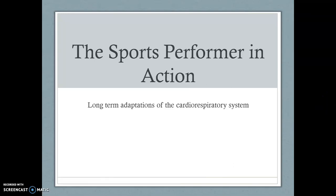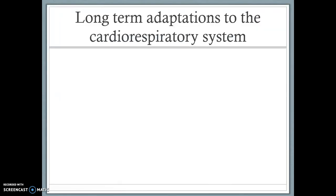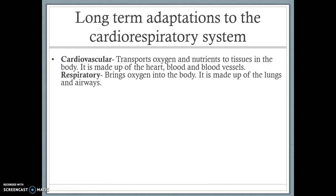Hi guys, welcome to your second screencast of long-term adaptations. This time we're going to be looking at how long-term exercise can benefit our cardio-respiratory system. Before we actually start talking about the adaptations that take place, just to remind you about the cardio-respiratory system — it's made up of your cardiovascular system and your respiratory system.